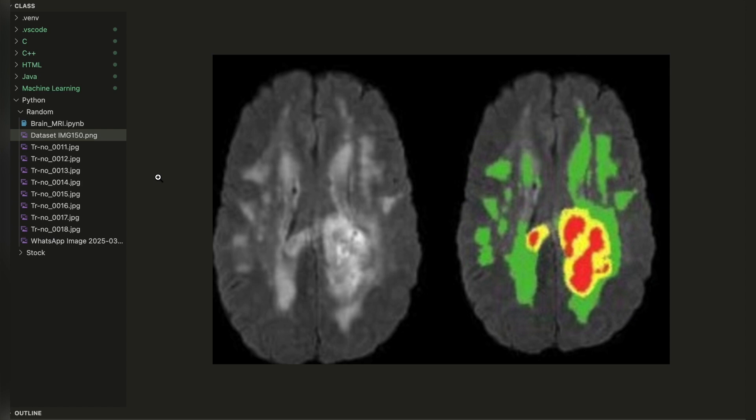We are now working on the enhancement of our model by implementing it on real-time MRI scans, which is one of the major drawbacks of the pre-existing models.